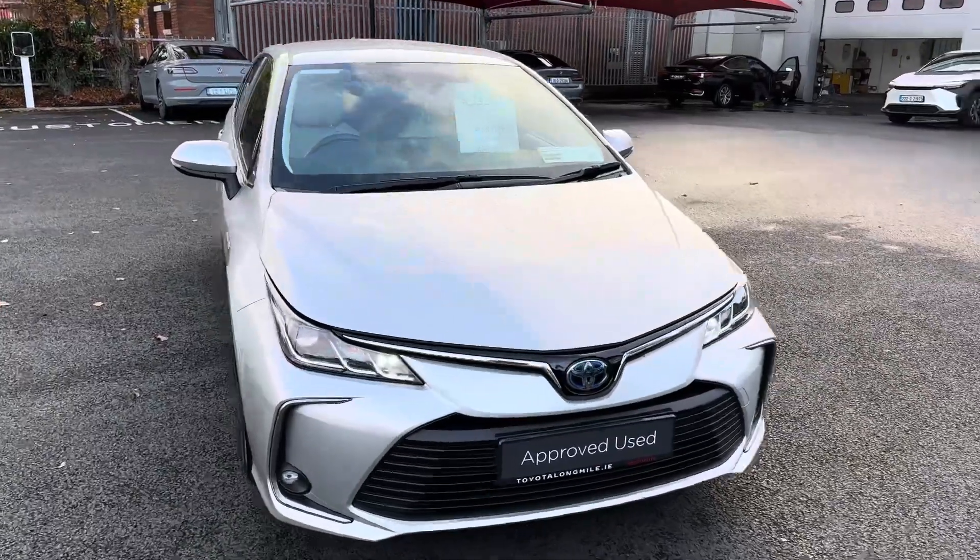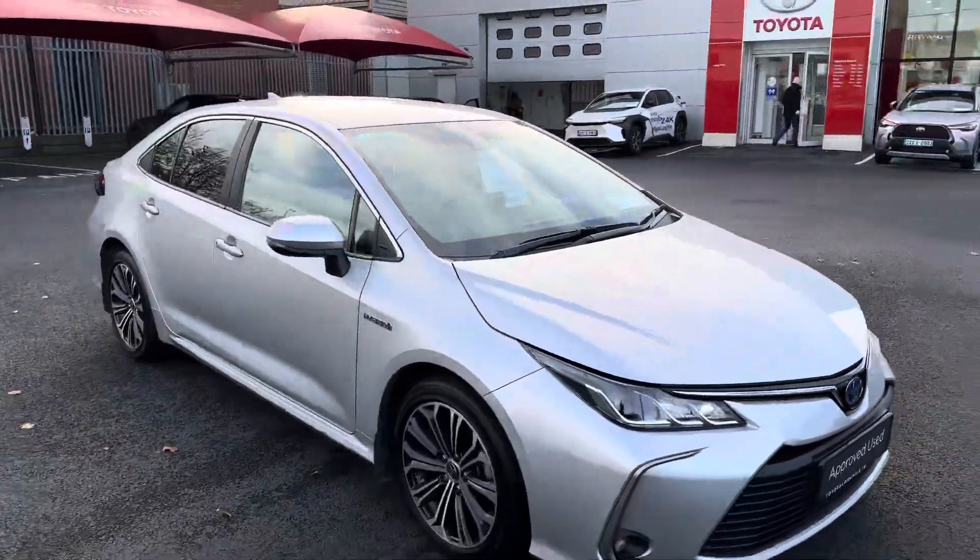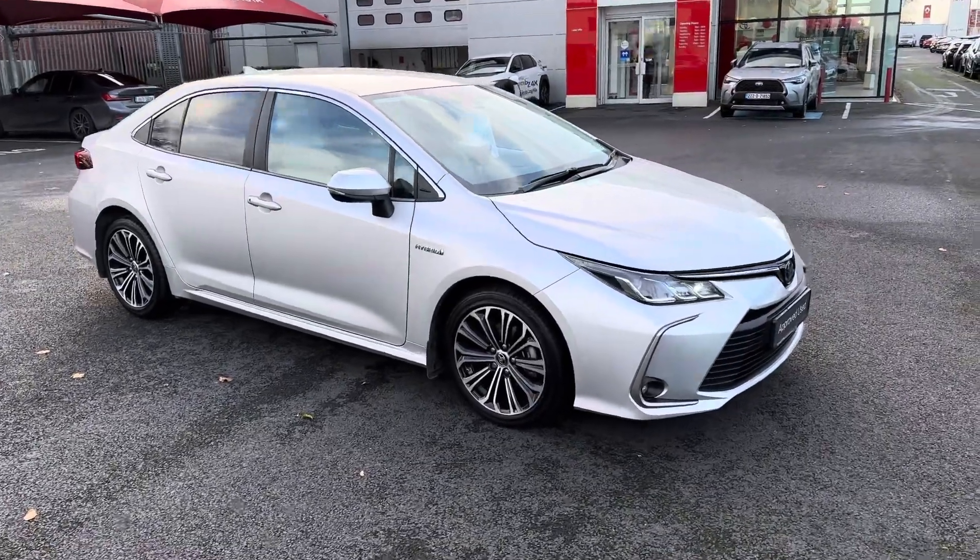Welcome to Theo Longwell. Here we have a 2021 Toyota Corolla 1.8 Hybrid Luna Sport model, saloon, finished off in ultra silver metallic.